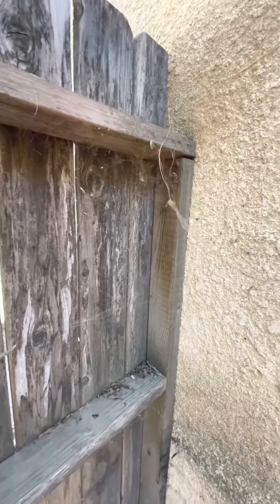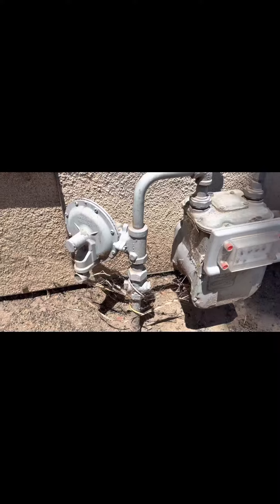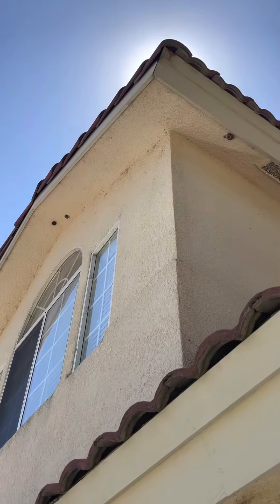I talked to the tenant and they are not really complaining about the mice. They don't see mice, they don't see droppings, they don't see nothing like that.